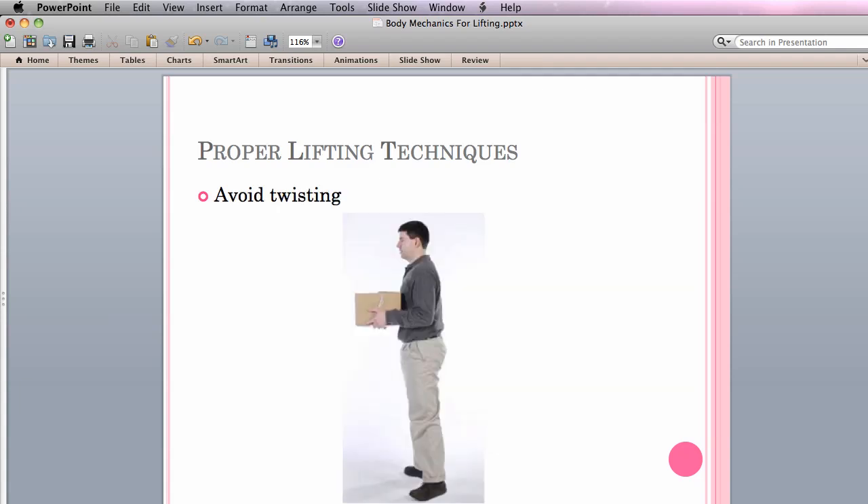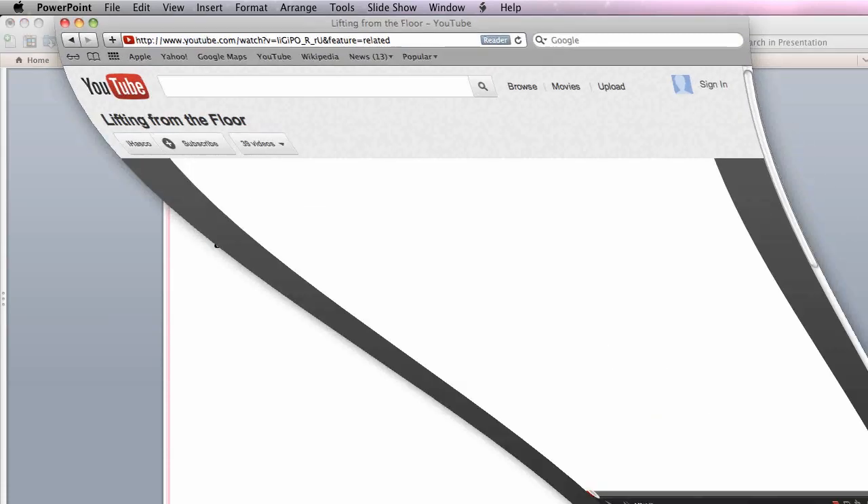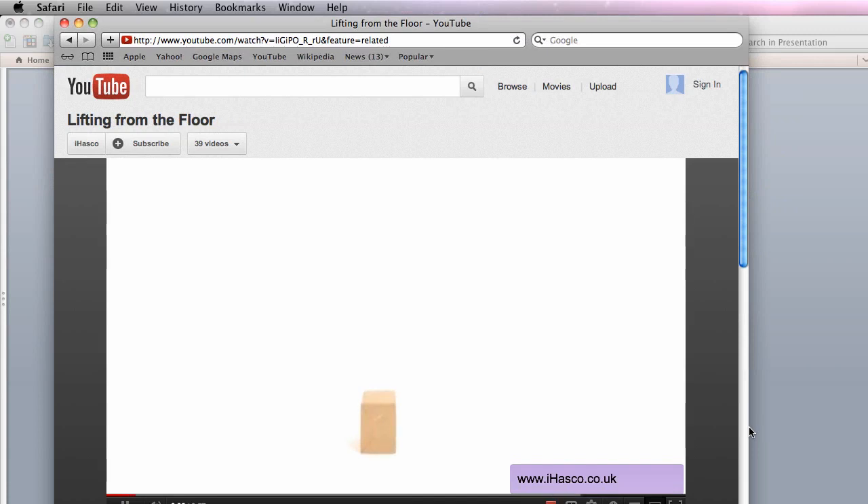Finally, avoid twisting. When you're standing and ready to move, continue holding the object close to your body to decrease the strain on your lower back. Continue to keep your core muscles tight. Turn by pivoting your feet, not your back. Avoid turning, twisting, and lifting heavy objects above your waist as much as possible. There are numerous lifting demonstrations available on YouTube — use them to your advantage.